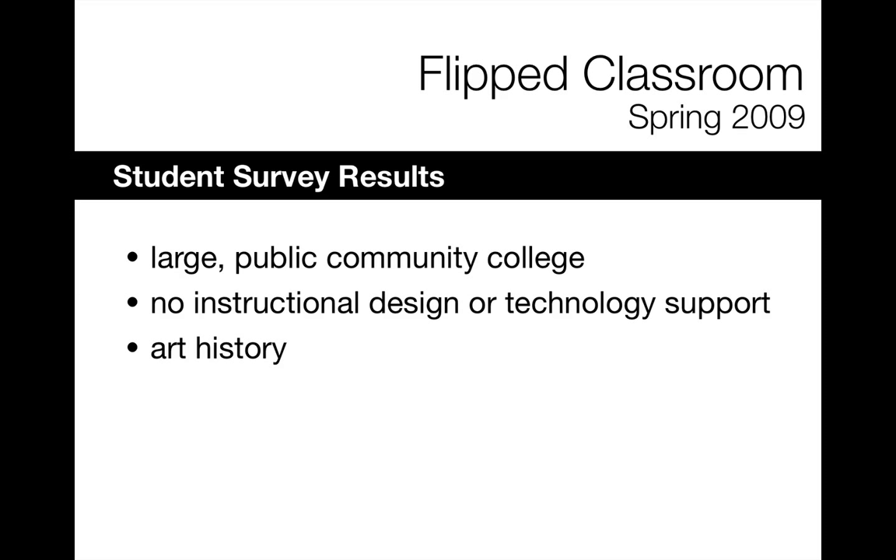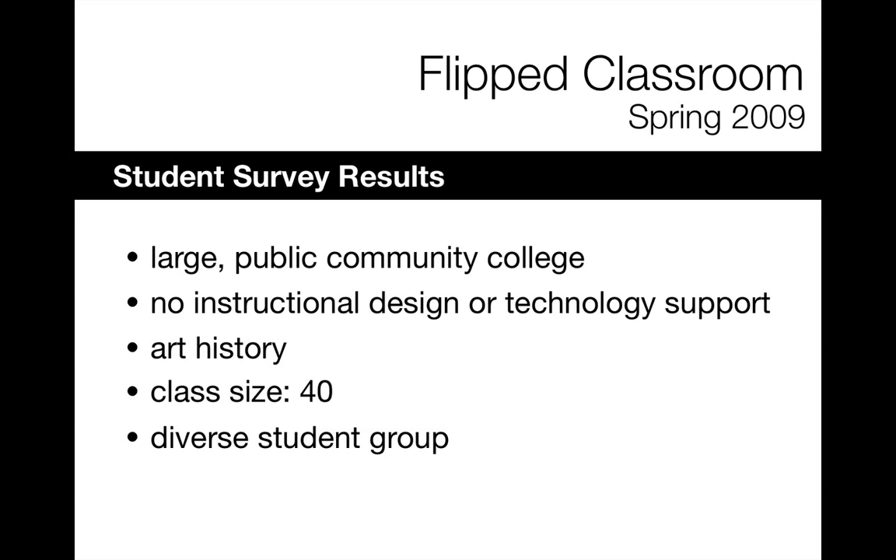It was an art history class. The class size was 40 and it was a very diverse student group, particularly in terms of student levels. I had students at a very introductory level who had never taken an art history class, and others who were art history majors. There were also students in the class with learning disabilities, and all of that played a big role in the way the course was taught.